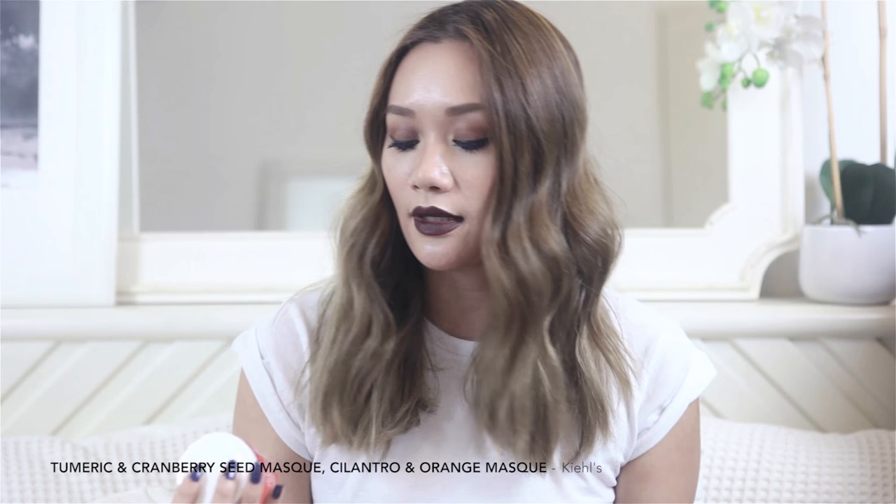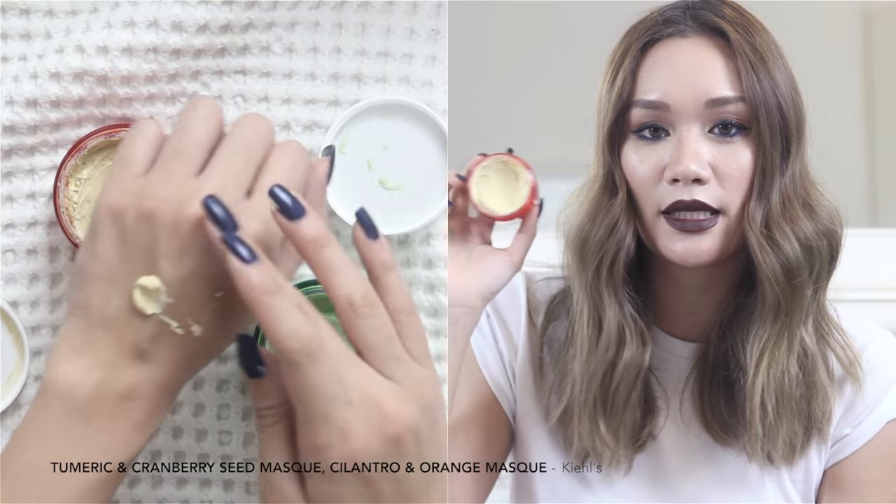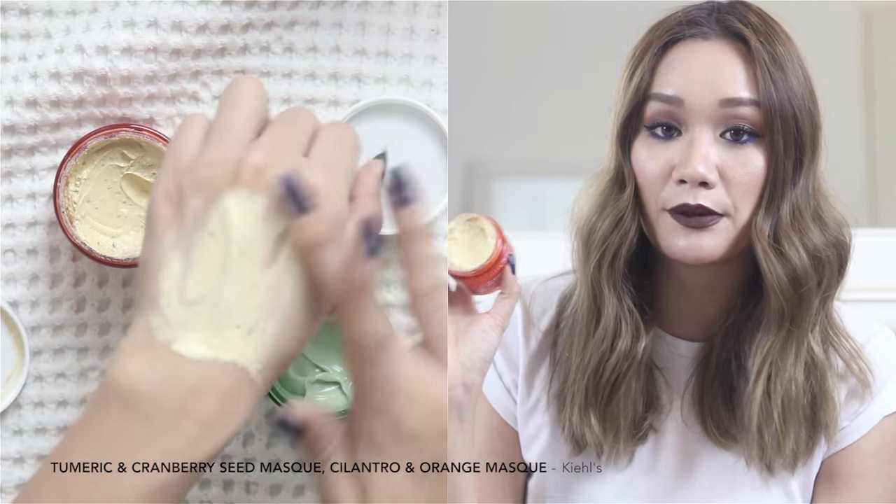My next favorites are these two face masks from Kiehl's — the Cilantro and Orange Extract Pollutant Defending Mask, and the Turmeric and Cranberry Seed Energizing Radiance Mask. The turmeric and cranberry mask has a clay-like texture, works similarly to other clay masks, and draws impurities, oil, and dirt from the skin. It contains crushed cranberry seeds that gently exfoliate when washing off, and cranberry extract is full of antioxidants while turmeric is chock full of anti-inflammatory properties.